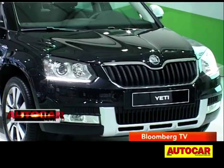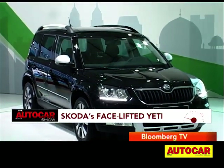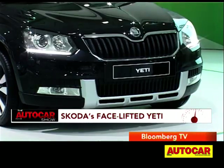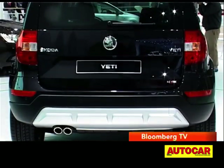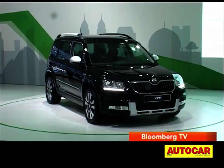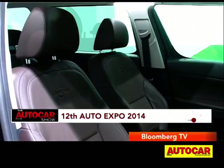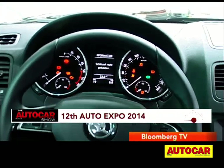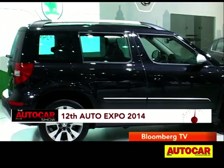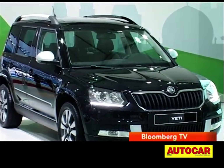Skoda too showcased their facelifted Yeti. Changes at the front include a wider grille and bi-xenon headlamps with LED daytime running lights incorporated into them. The bonnet and bumper are new as well, and at the rear the tail lamps also get LEDs. Black cladding adds to the ruggedness. New equipment such as keyless entry and go, electrically adjustable driver's seat, cruise control, and tyre pressure monitoring systems have also been added, though engine options remain the same. The facelifted Yeti will go on sale in the second half of 2014.